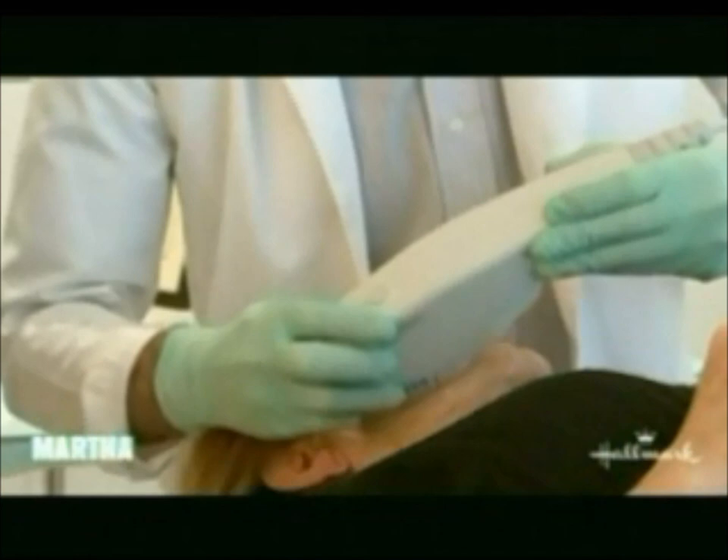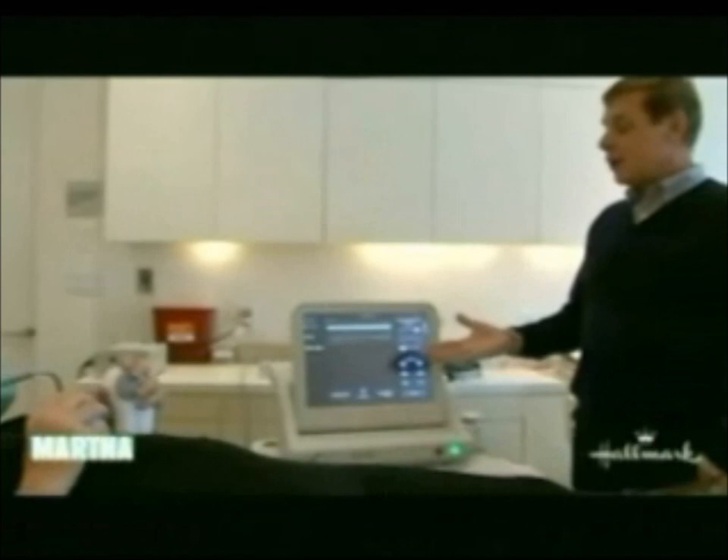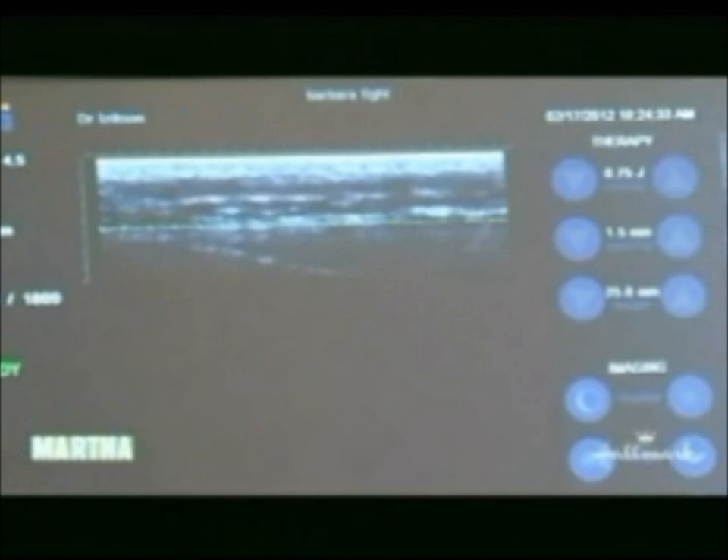Tighten up my neck — it needs it. Barbara, I can see some tightening happening already. What am I seeing on that screen? Well, on the screen is a very familiar ultrasound image — we're seeing your tissue, we're seeing collagen, we're seeing the bone underneath your muscles, and we're seeing even a little body fat.